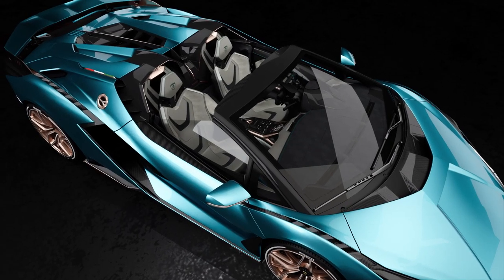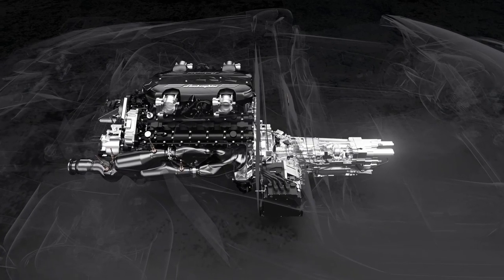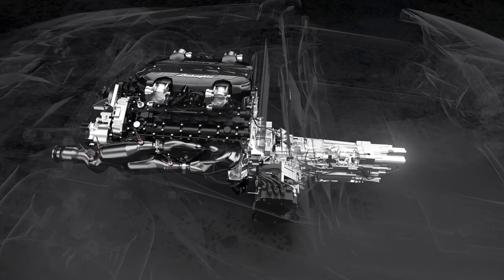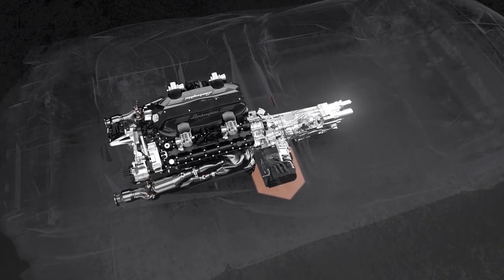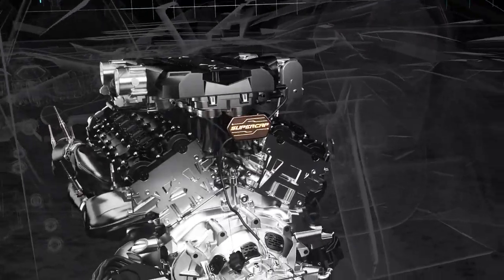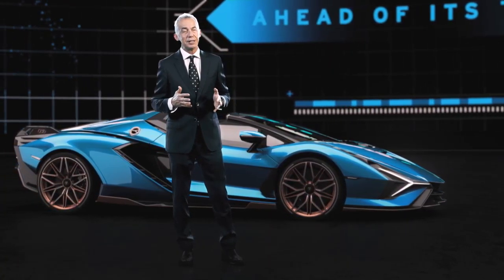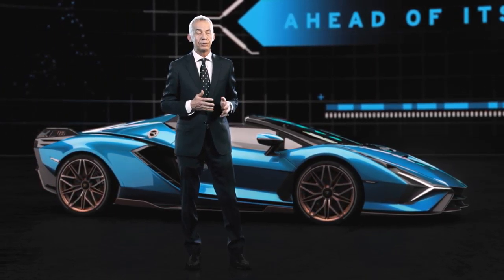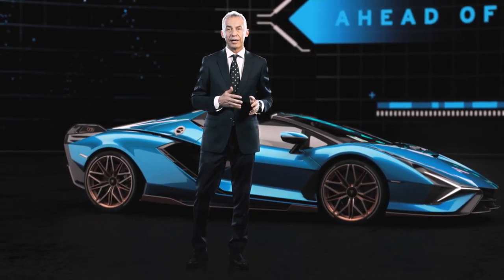The Lamborghini Sian Roadster is not only about design. There is an application that is really unique — our low hybrid voltage system. It is an application where we have an electric motor connected with the gearbox, which is able to provide energy continuously in every kind of condition. This energy comes from the supercapacitor — a system we developed together with MIT in Boston. This new energy storage system is able to provide three times more energy compared to any lithium-ion technology that is the current state of the art in the automotive business.